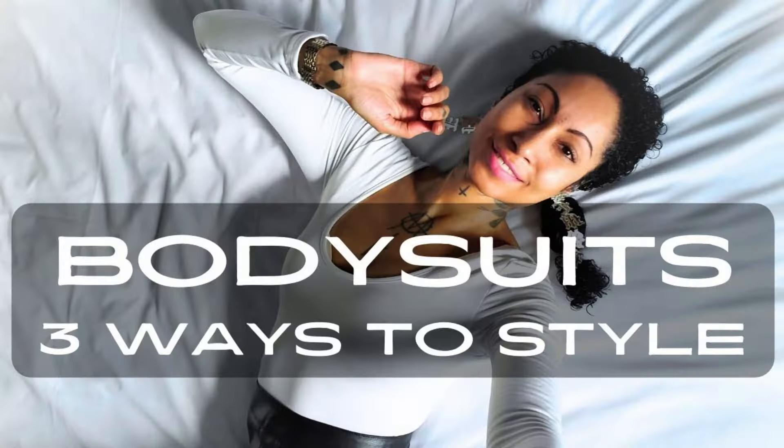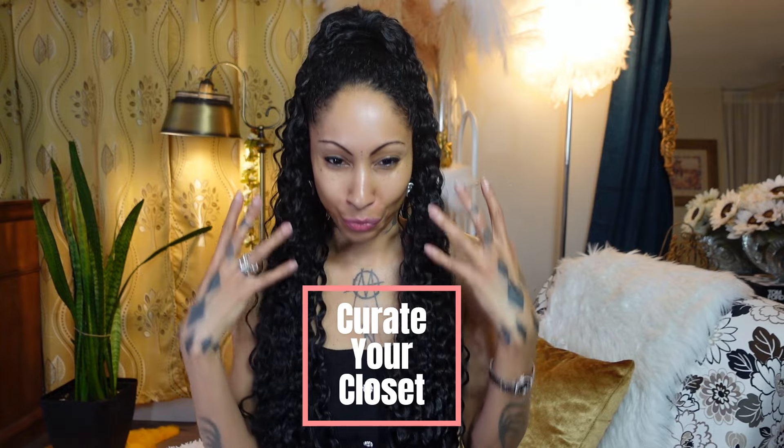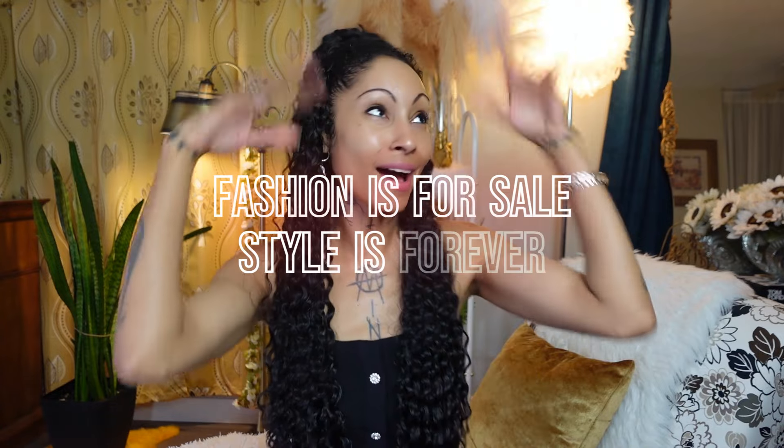Stay tuned until the very end of this video to get my direct link to my 'How to Style a Bodysuit Three Ways' video, which shows you how to maximize one piece of wardrobe in your closet with many other items. These videos are made to inspire women to curate their own unique sense of feminine style through wardrobe that also serves as your personal style signature. Remember: fashion is for sale, but style is forever. That's all for me — ta-ta, bye-bye, I'll see you on the next one.